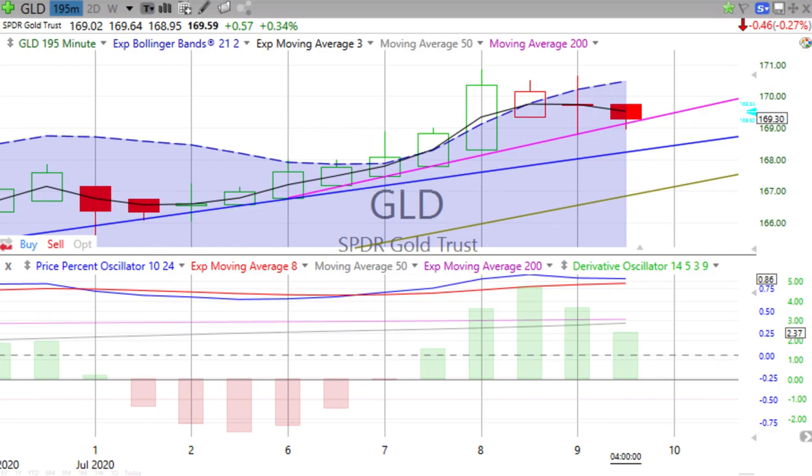Thank you for all the book orders and the Patreon members — we appreciate all that. Links in the show notes to both. The book, Charting Your Way to Wealth, second edition, autographed copies available. If you live overseas, email us at cw.chartingwealth.com. Otherwise, follow the link to Square up and order it.